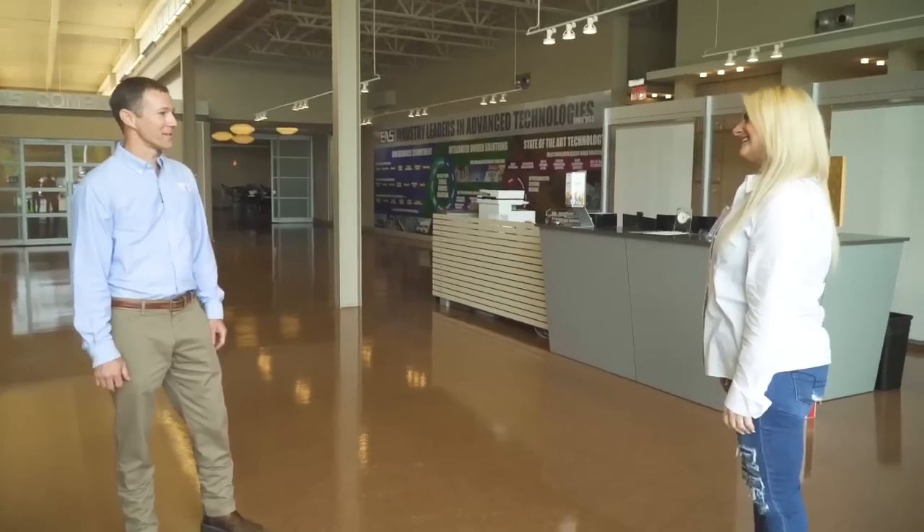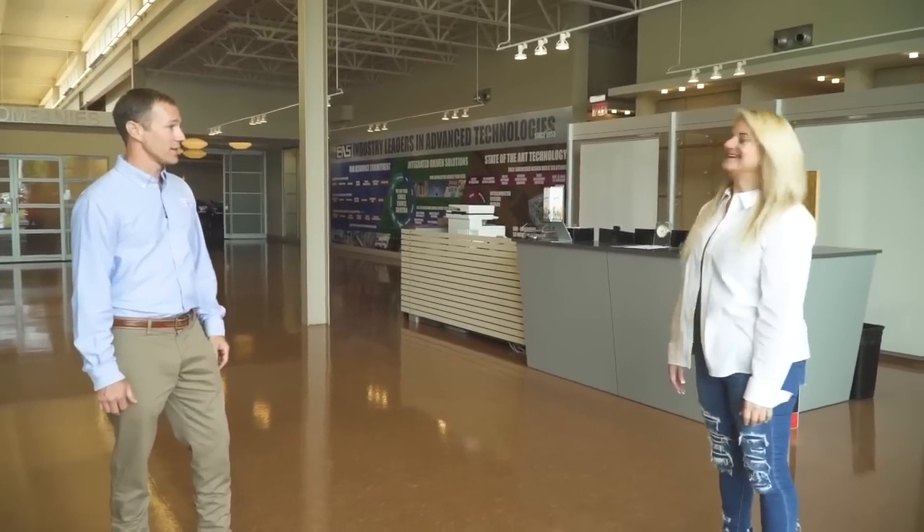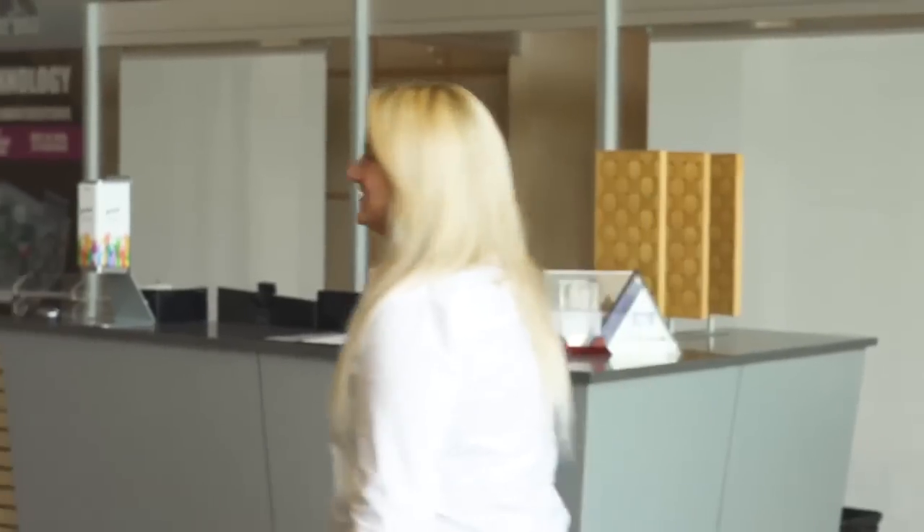Welcome to Environmental Layer Systems. Thanks so much for having me here again. We're glad to host you. We've got a lot of excellent prefabrication to show you. So let's go take a look. I love good prefab.